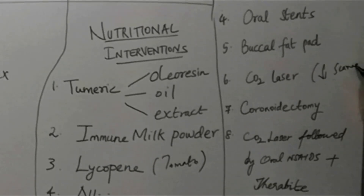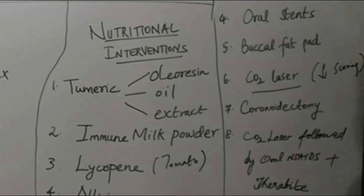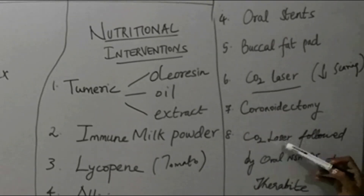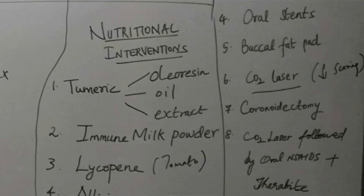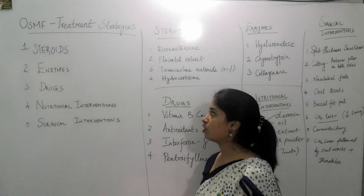Carbon dioxide laser can be used, which gives less trauma and less scarring. In severe cases, if the band is attached to the coronoid process, then coronoidectomy is also advised. Another treatment option is carbon dioxide laser combined with oral non-steroidal anti-inflammatory drugs along with tablets.